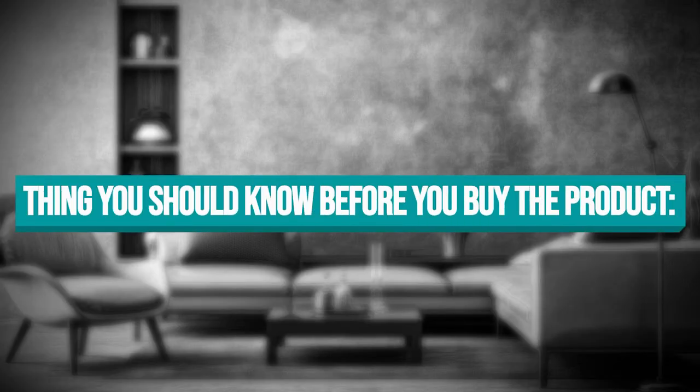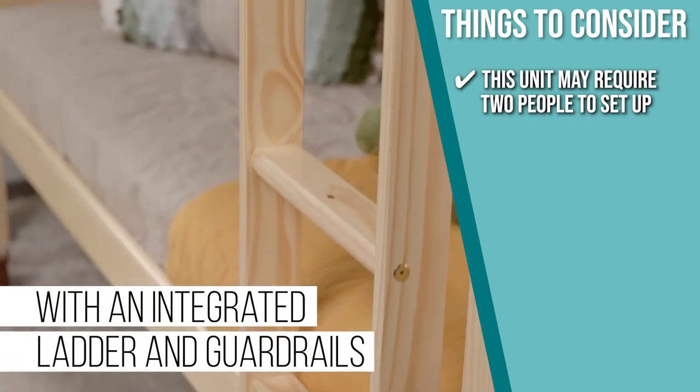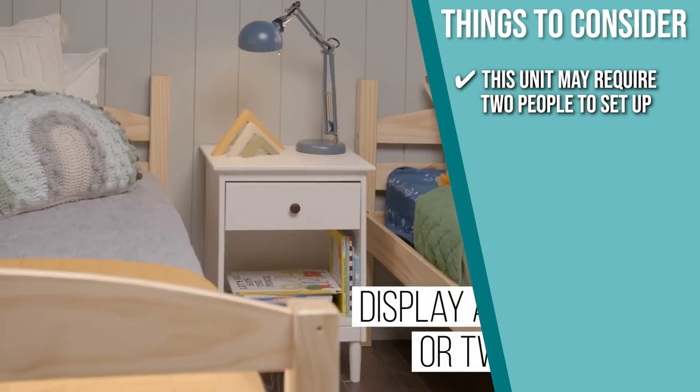Keeping all of that in mind, the important thing you have to consider about this product prior to your purchase is this unit may require two people to set up, so make sure that your best pal is free when you're propping it up.